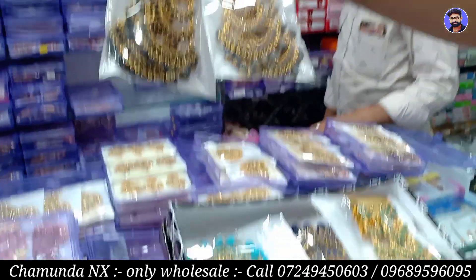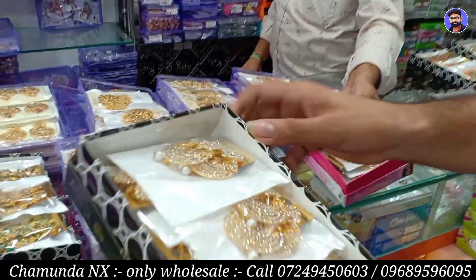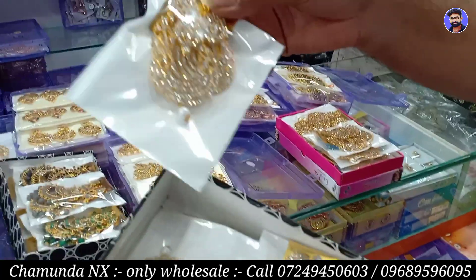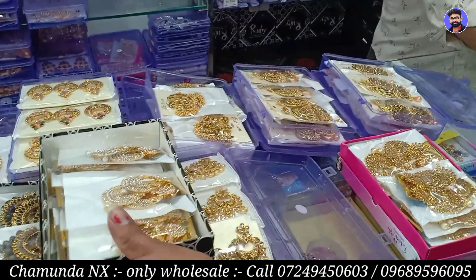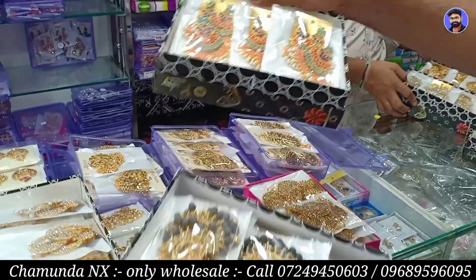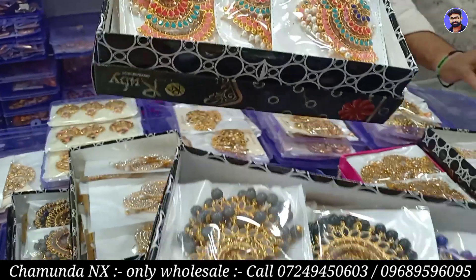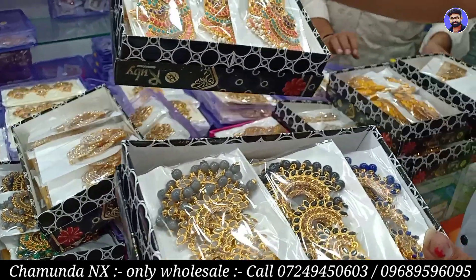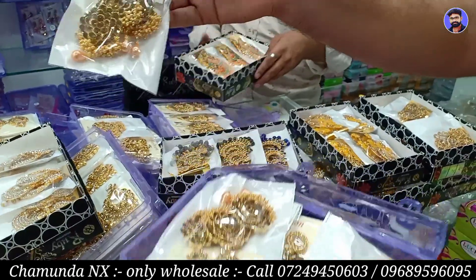A to Z color will be found in a fancy new collection. There will be 50 to 60 varieties in the design — stone, kundan, metal, silver, all varieties. This is multi-colored and will look the best. This is a bridal collection.